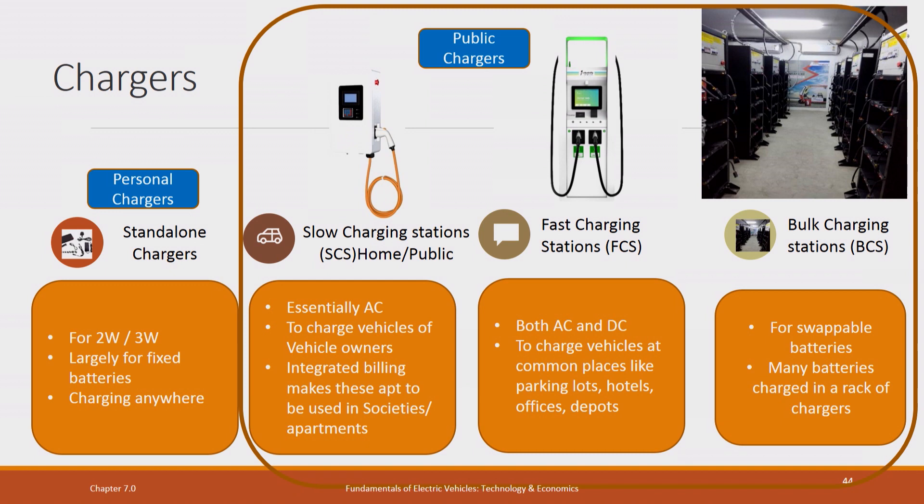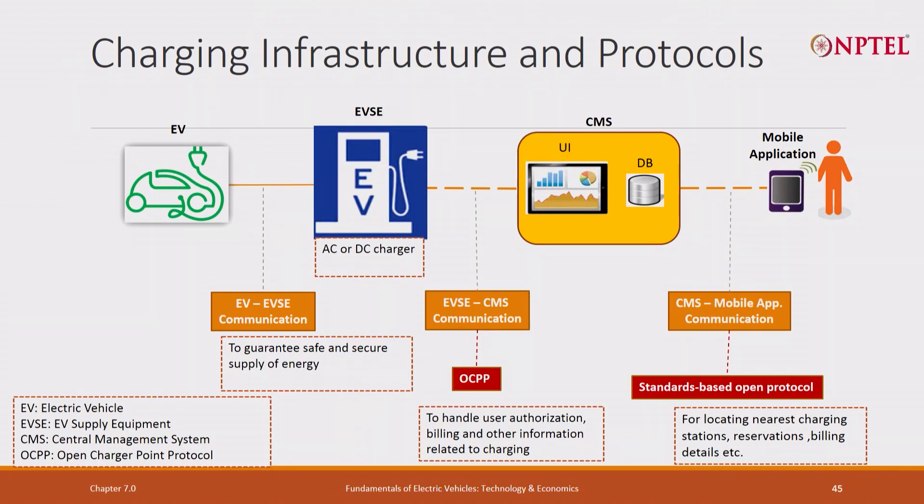These are personal chargers and these are public chargers. This is an important slide that tells you the communication. This is the vehicle — it could be a two-wheeler or three-wheeler. This is what is called EVSE — Electric Vehicle Supply Equipment, basically the charging station. There is a communication between EV and EVSE to guarantee safe and secure supply of energy. The EVSE will charge the battery on one side, while on the other side it gets power from the grid.